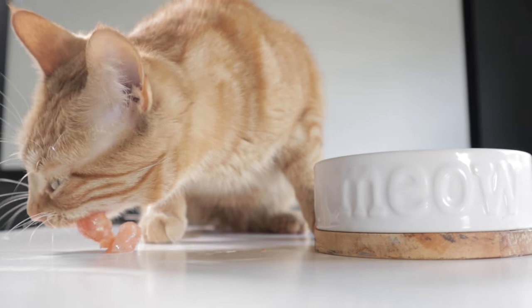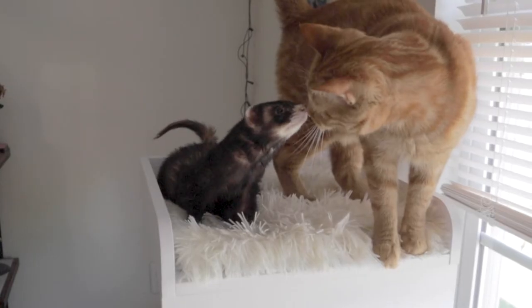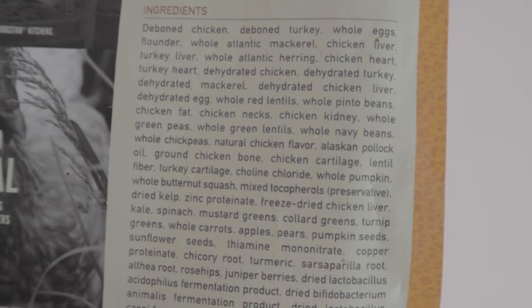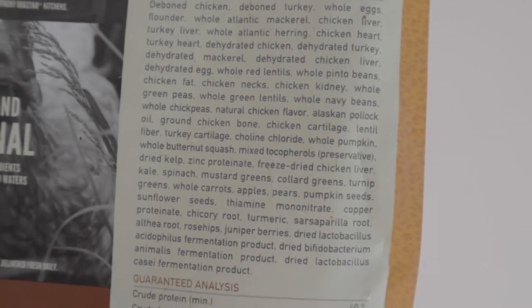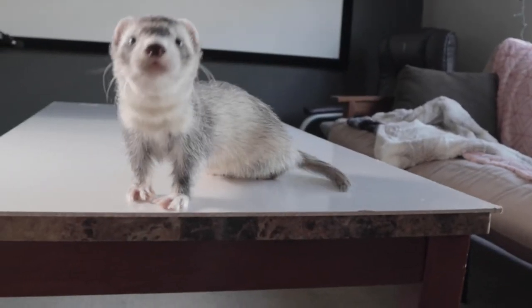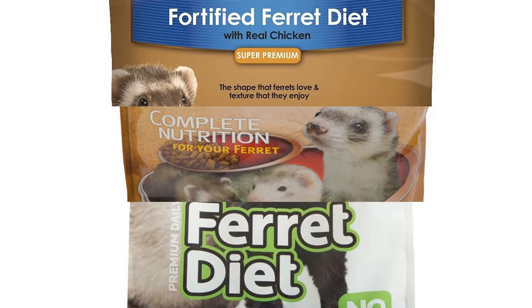Ferrets actually share the same nutritional needs as cats. However, commercial ferret food is significantly worse than cat foods in many ways. Because cats are a much more popular pet, the pet food industry is much more obligated to cater towards those nutritional needs. Ferrets, however, are viewed more as a cage-bound pocket pet that falls into the same category as rats and rabbits, which results in cheaper made foods for convenience sake.